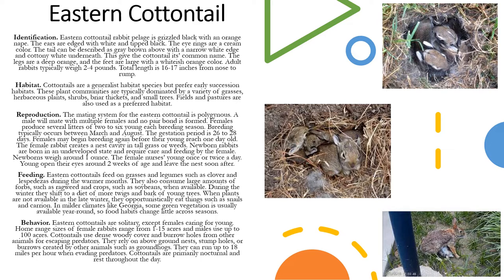Cottontails are a generalist habitat species but prefer early succession habitats. These plant communities are typically dominated by a variety of grasses, herbaceous plants, shrubs, briar thickets, and small trees. Fields and pastures are also used as a preferred habitat.